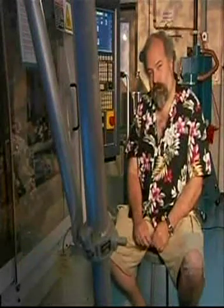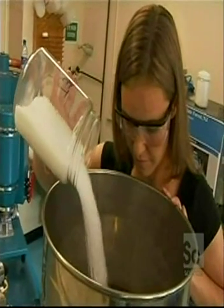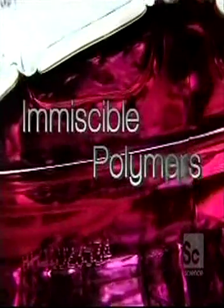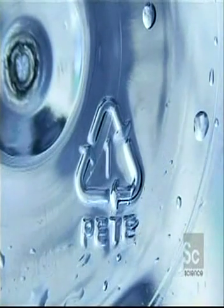I went to my PhD advisor and I told him that I was thinking about mixing different kinds of plastics that were immiscible together, and he said, 'Oh, they're just gonna fall apart.' His first hurdle: finding a way to mix plastics that don't mix — called immiscible polymers. That's sort of what we're most well known for pioneering.